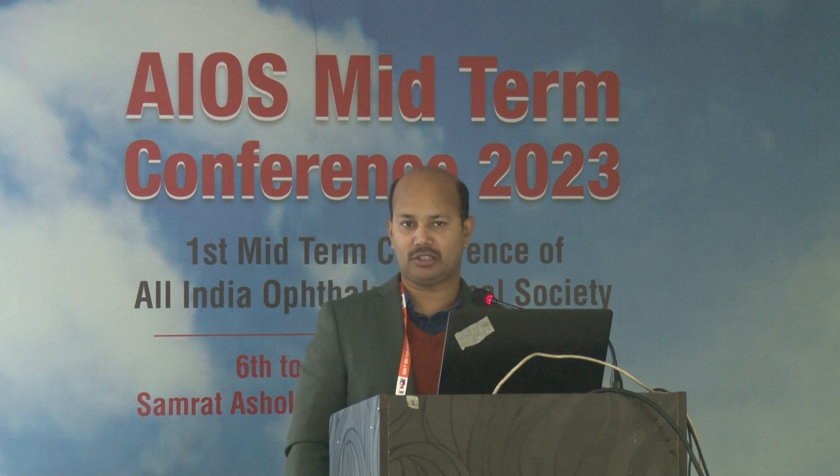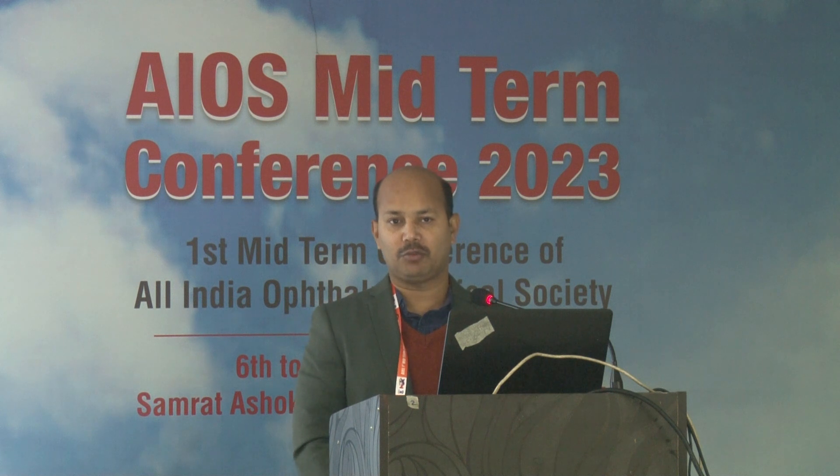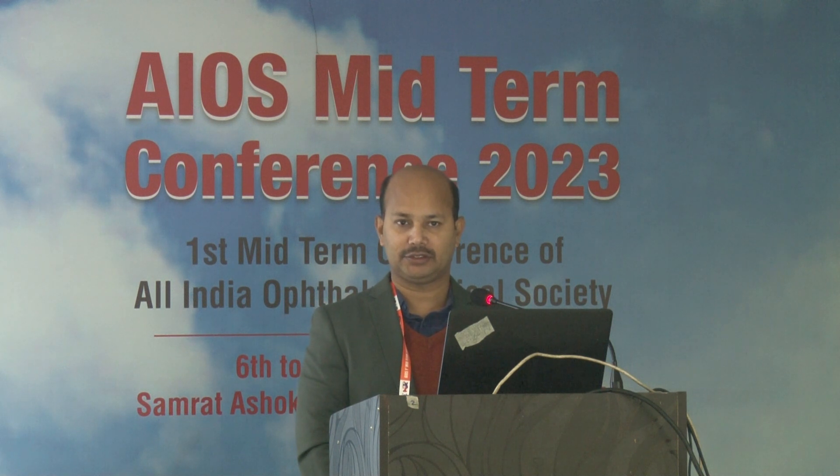The presenter clarifies: 'My case was ocular anaphylaxis — this means involvement of the eye.' The discussant responds: 'It's a hypersensitivity, no doubt. But is it type 1 IgE-mediated? We don't know. Maybe it's a misnomer.' The presenter acknowledges the point and thanks the discussant.